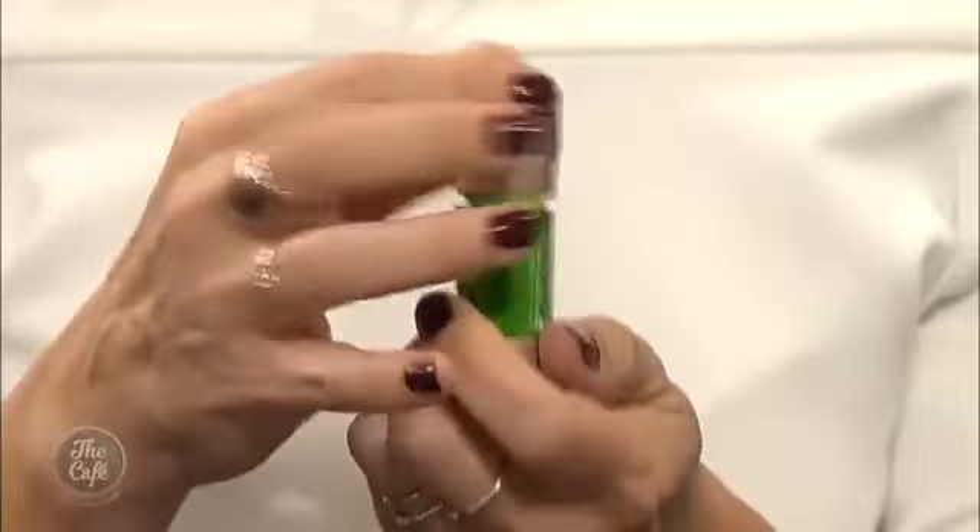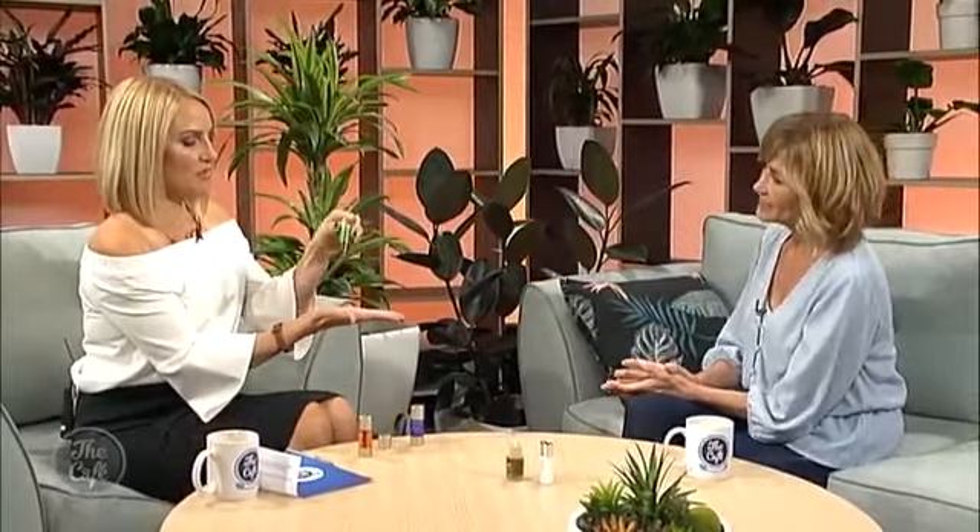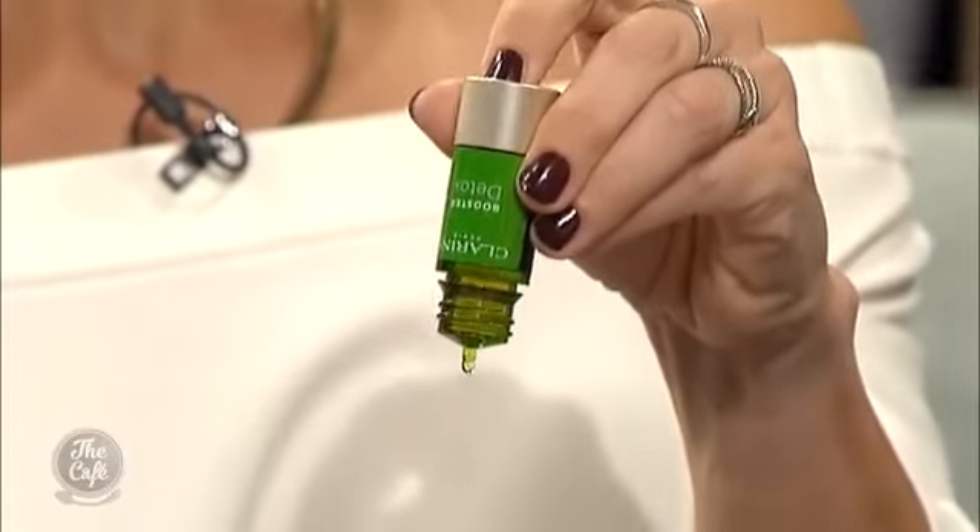The Repair booster has mimosa as its base ingredient, and the Detox has ginseng — really good if you've had a couple of wines. You can mix all three together if you're feeling really drab, or just mix two. Just tip it upside down, press the bottom, and two drops into your moisturiser — that's all you need. It smells nice too.